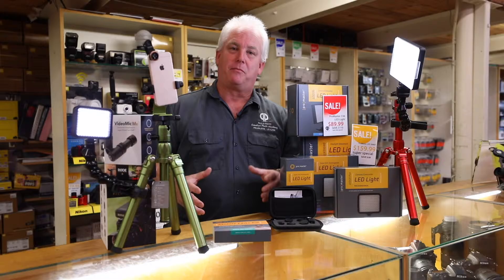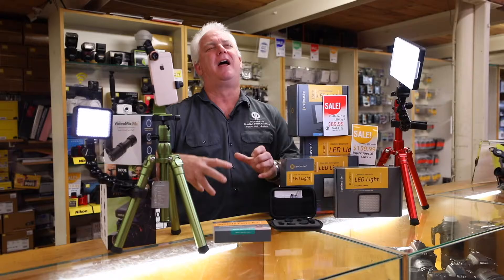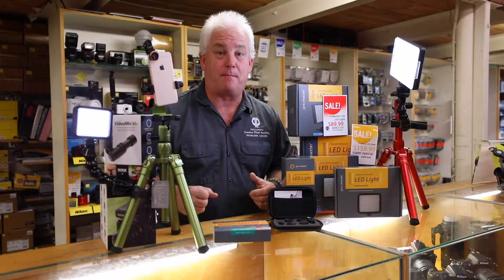Hi, this is Mark Komen from Paul's Photo and the Creative Photo Academy. This is a great time of year because people call me every single day and say, 'Mark, I need a gift for my photographer friend and I don't know what to get.' That's what Paul's Photo is here for — to help you make the right gift, the right purchase, to make better pictures.